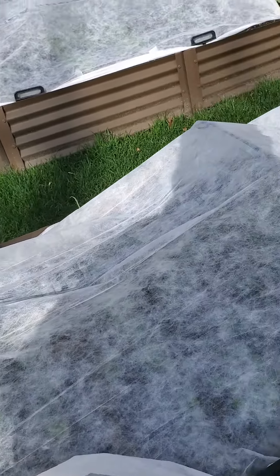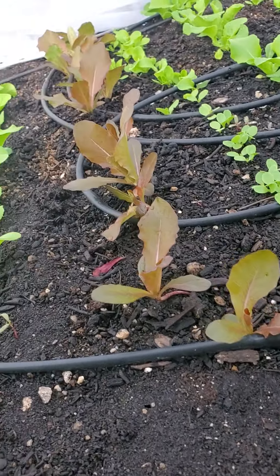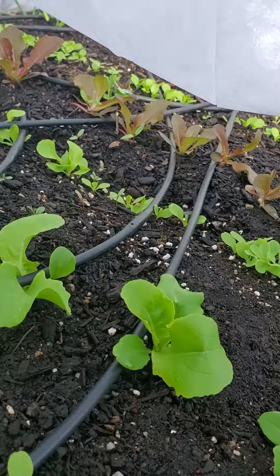Good morning, Elizabeth. It's James with Yum Yards. Sorry we're a little delayed this week — I'm checking on your garden with the rain and scheduling issues. But we're on track, and I am just excited about the growth here.